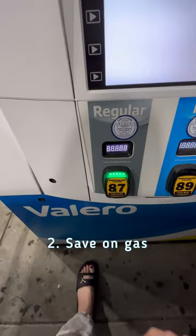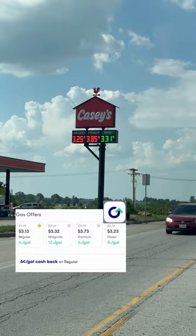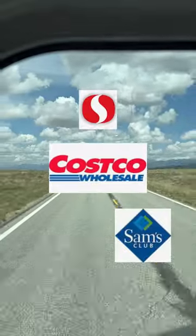Two, save money on gas with a little bit of planning. Using the Upside app has given us cash back just for using certain gas stations along the way. You can also find discounted gas at places like Costco, Sam's, Safeway, etc.